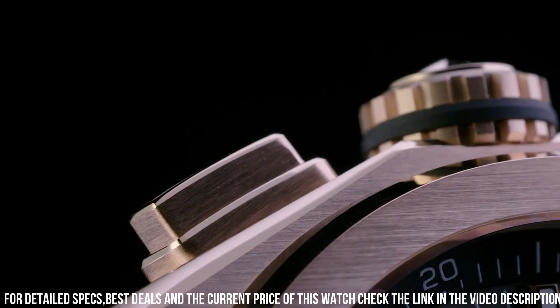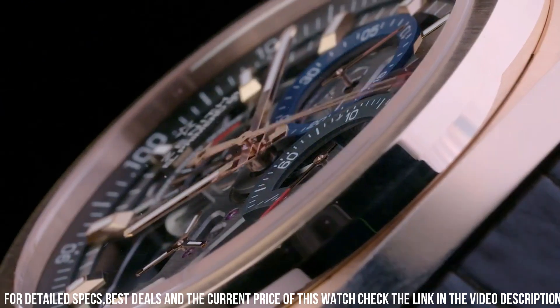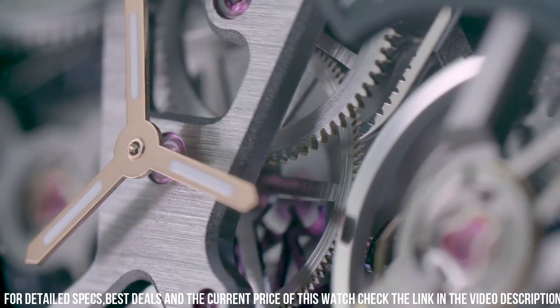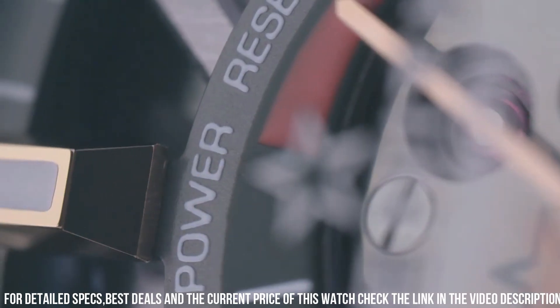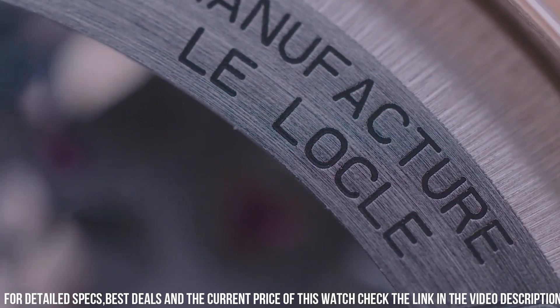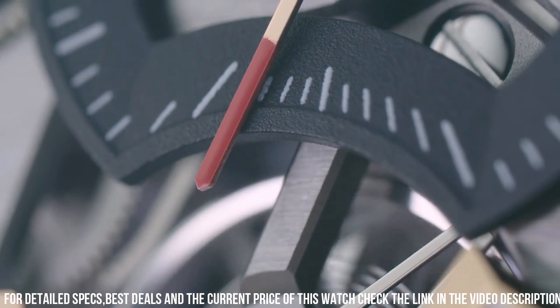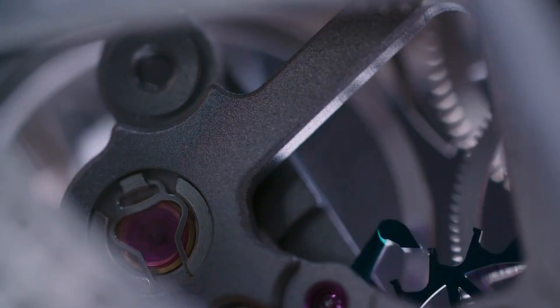44mm. Case thickness: 9.45mm. Band material: leather. Band color: brown. Dial color: skeleton. Bezel material: 18K rose gold. Special features: transparent case back. Movement: Zenith Automatic Self-Wind. Water-resistant depth: 100 meters.